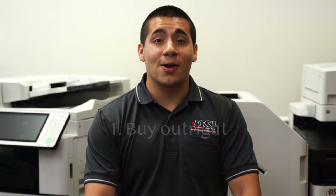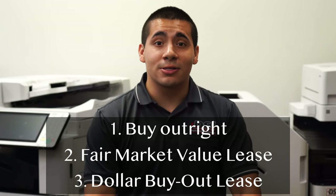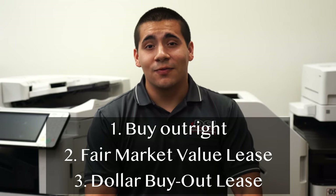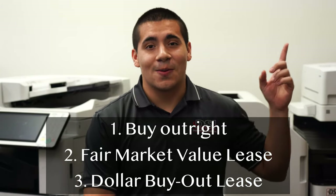Buying a copier can be a lot like buying a house or a car. You can either buy the machine outright with cash, or you can lease the copier using the fair market value or a dollar buyout lease. There are advantages and disadvantages to whichever method you choose. If you want to learn more about lease agreements, you can watch our video by clicking the gray card in the upper right corner.